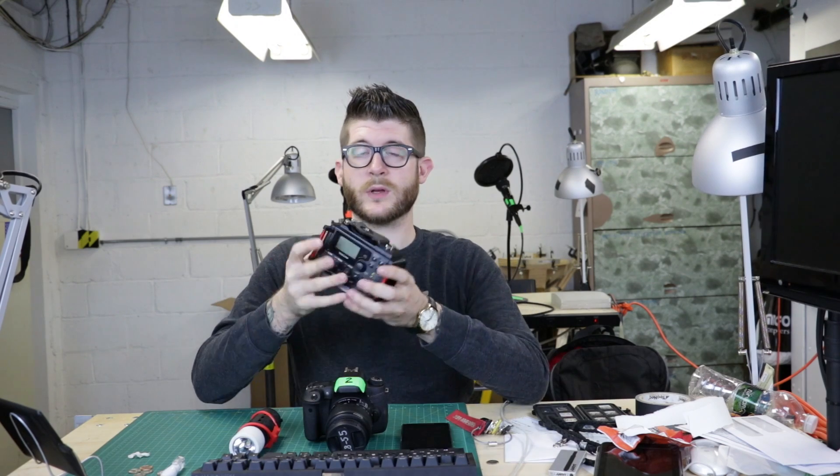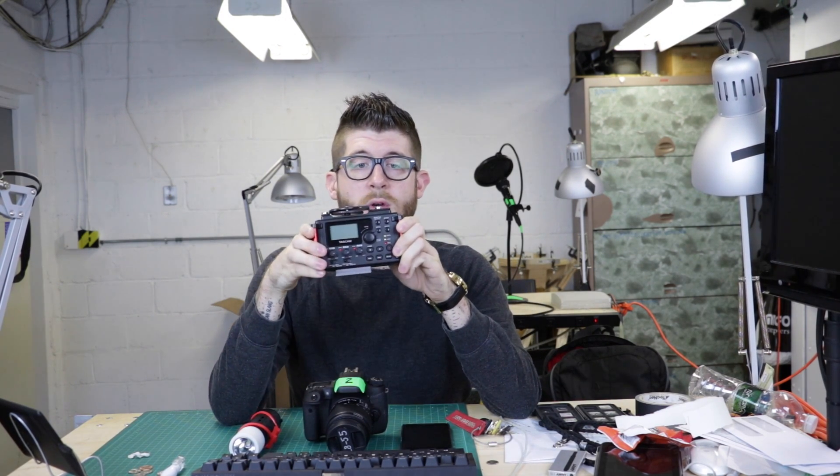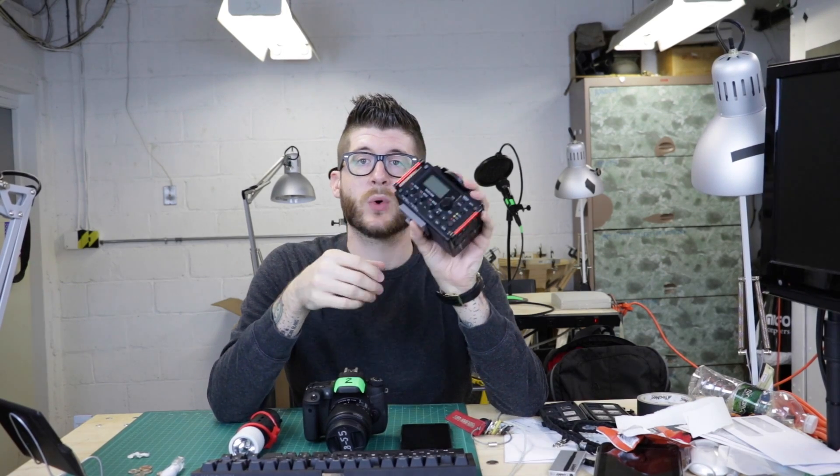We also got a Tascam recorder this year. What this does is basically record audio, and you can hook it up mounted on a tripod with your camera on top so everything's in one package. It's how we record the podcast for Nike Mixon Media. It uses double-A batteries, has USB power, it's nice, sturdy, and tiny.